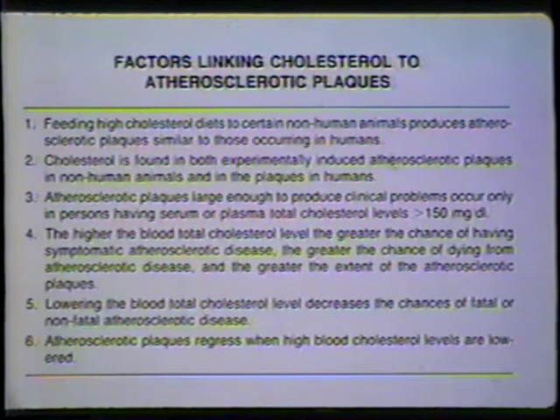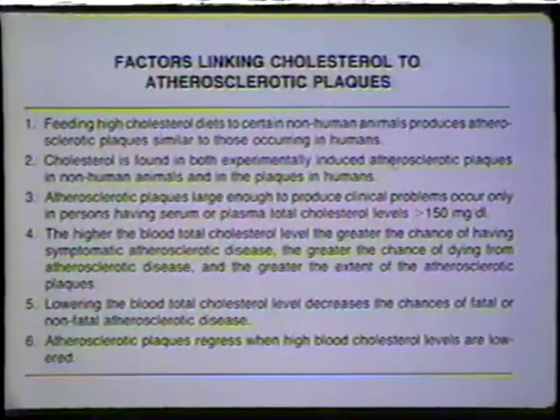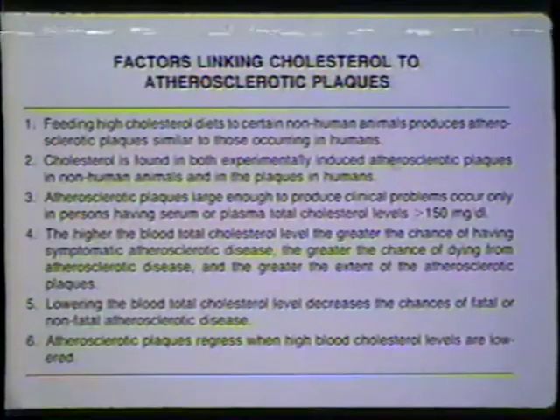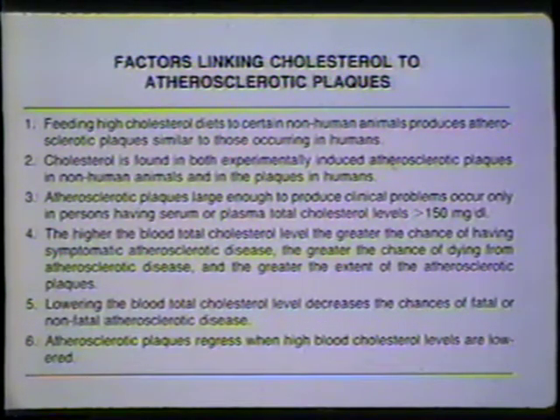Number five came about in January 1984, and that study indicated that if we lower our total cholesterol — and specifically the low-density cholesterol — our chance of having a heart attack is lessened. Item six: the best study came in June 1988, showing that if we lower our blood total and LDL cholesterol levels, some atherosclerotic plaques will shrink in size, and others will at least not progress. Any way we look at this connection between cholesterol and atherosclerotic plaques, it is a firm one.